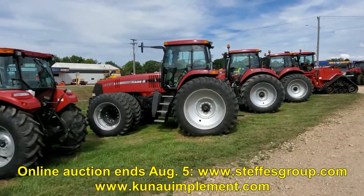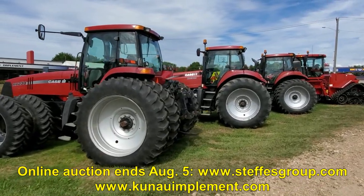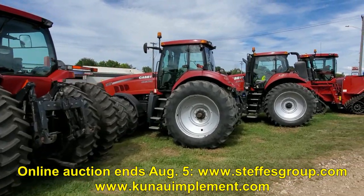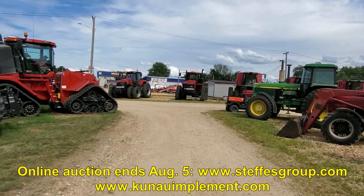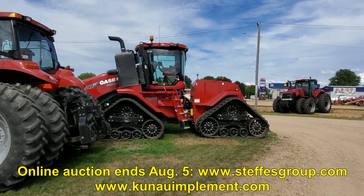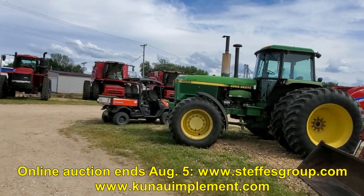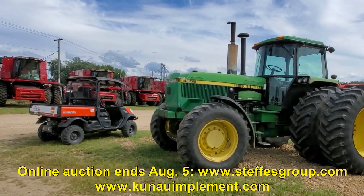We've got some Magnums — there's an MX 230 we sold new back in 2003, never left the area, knee deep in rubber with 23 degree radials, and a 305 we sold new. There's the 540 Quad coming out of our rental yard as well. There's also an old 4955 with some transmission problems but you can get her bought right and put her back together.